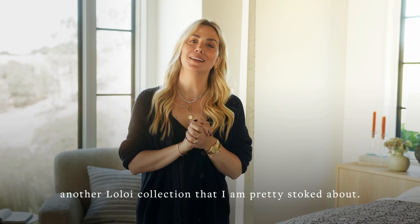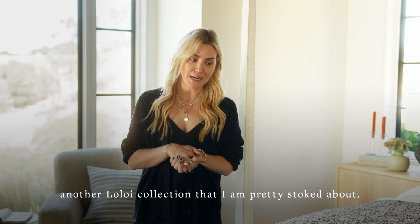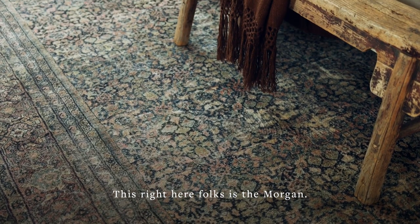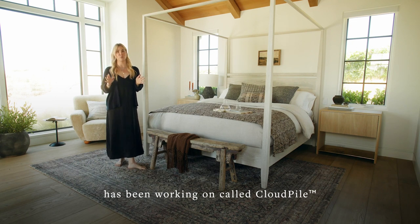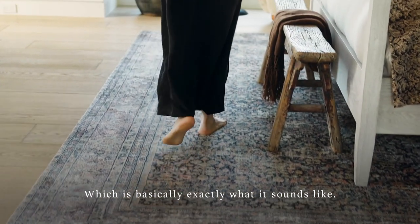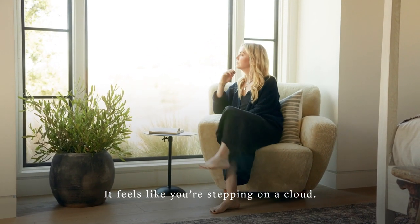Hi, I'm Amber Lewis, here to introduce another Lalloy collection that I am pretty stoked about. This right here, folks, is the Morgan. This one has a new technology that Lalloy has been working on called Cloud Pile, which is basically exactly what it sounds like — it feels like you're stepping on a cloud.